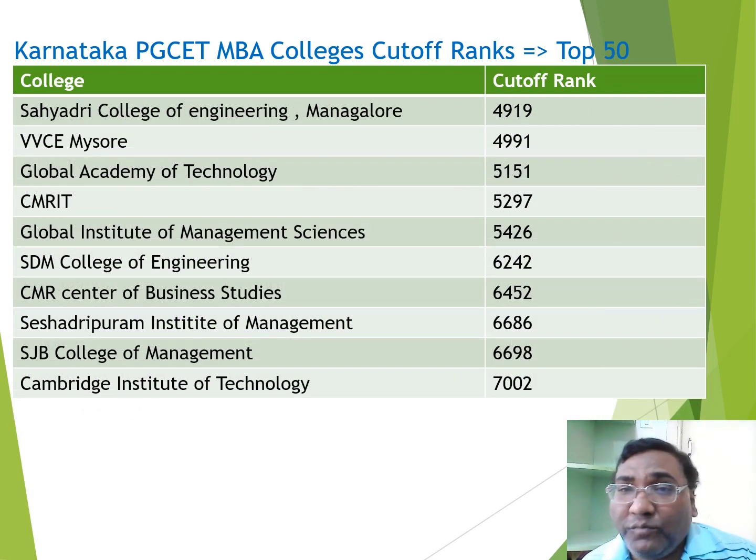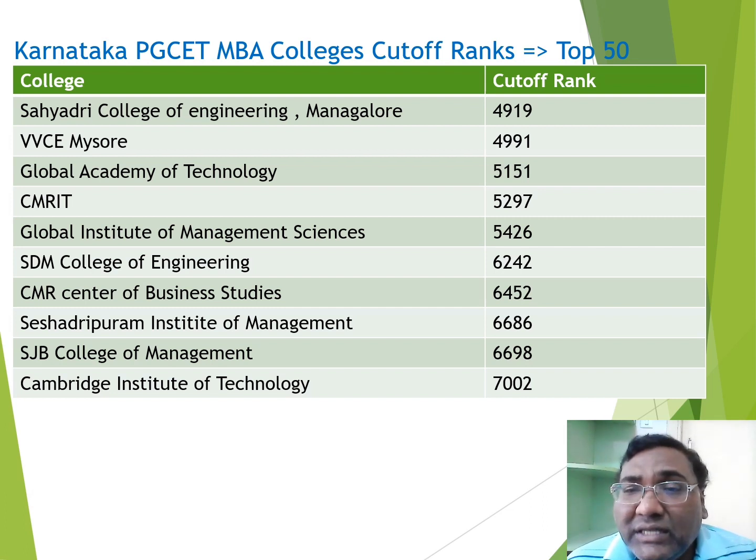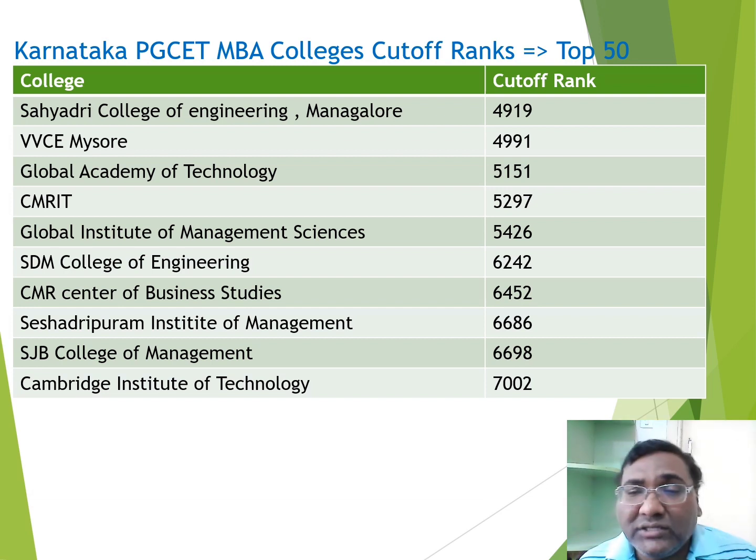Moving to the top 50 colleges, with cutoffs still around 4900-5000: Sahyadri College of Engineering and Management, known as SEM, is a very good engineering and MBA college with 650+ total placements in engineering and management combined — a very good option. VVC, Vidyavardhaka College of Engineering, is also a very good engineering college in Mysore with a cutoff of 5000. Global Academy of Technology, an autonomous engineering college in Bangalore, also has a cutoff of 5000.